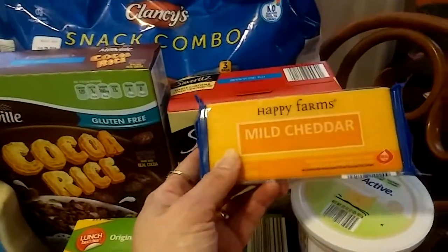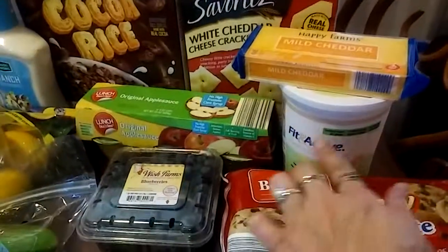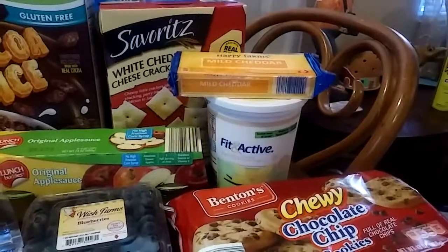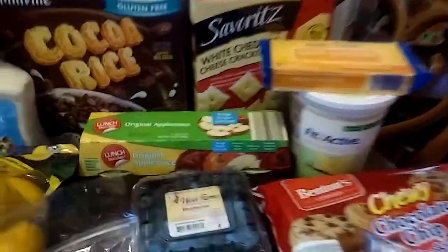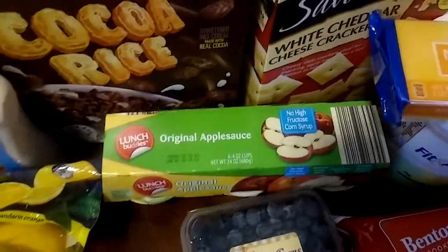I got this for me — Happy Farms Mild Cheddar. This is $1.79 today. My son really loved this Fit and Active Vanilla Grade A Non-Fat Yogurt. It is delicious, he loves it. And he got himself the Lunch Buddies Original Applesauce.